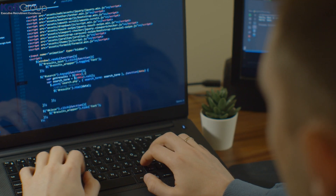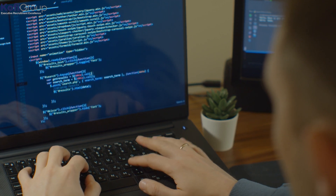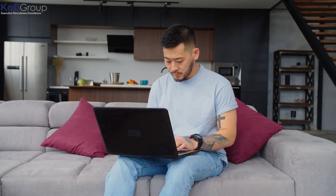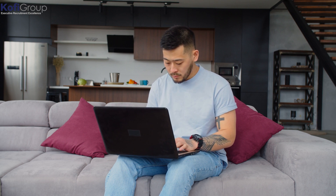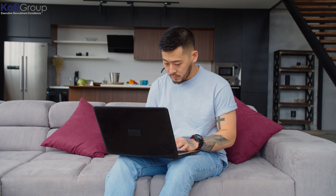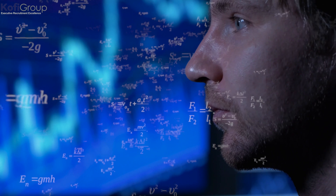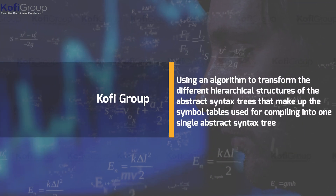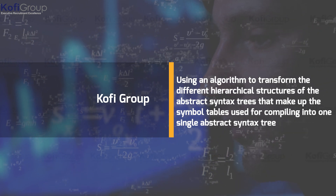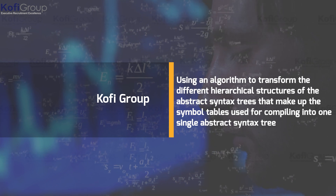Svelte is a framework written by Rich Harris, who prior to that was a graphics editor — making it all the more impressive that he built a JavaScript framework. He got the idea while working on Rollup. Usually software packagers treat JavaScript modules as giant strings, linking chunks of bundleware onto the main program. Rollup worked differently, using an algorithm to transform the hierarchical structures of abstract syntax trees.